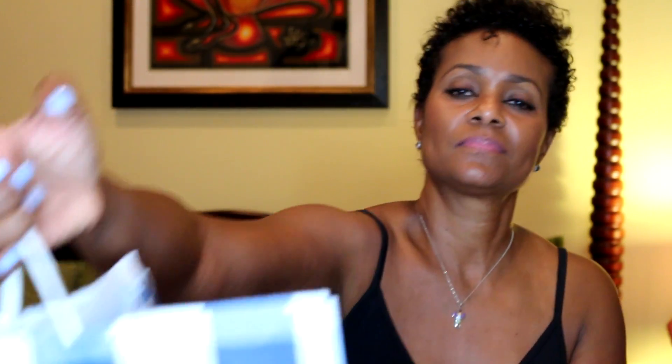I ended up picking up a few things this past Saturday because they were having a sale — two for $22.50. The price actually went up on their three-wick candles, which are the candles I buy mostly, and they came in this bag, so let's get into what I got.